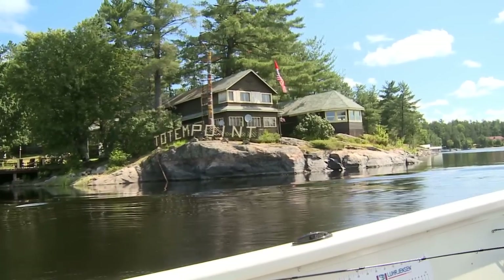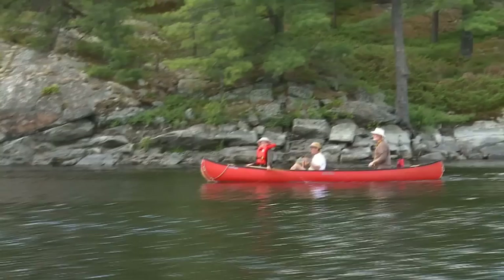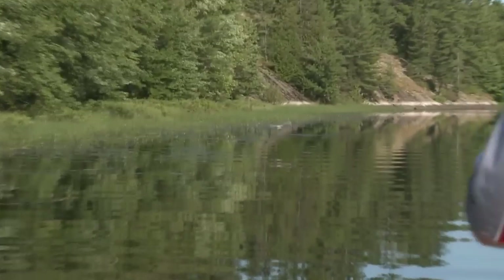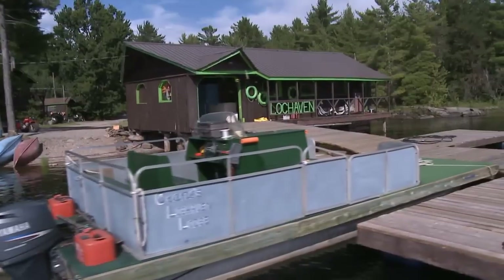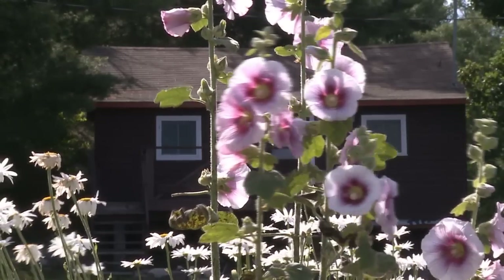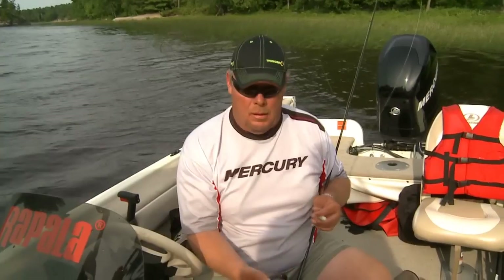Let's get them back in there. There we go. Tell you what, not only is the fishing phenomenal in the French River, but there's so much to do here. The scenery is beautiful. There's bird watching, canoes. You've got to see this stuff, guys. It's beautiful. And not only that, the fast rapids — they're unbelievable, too.